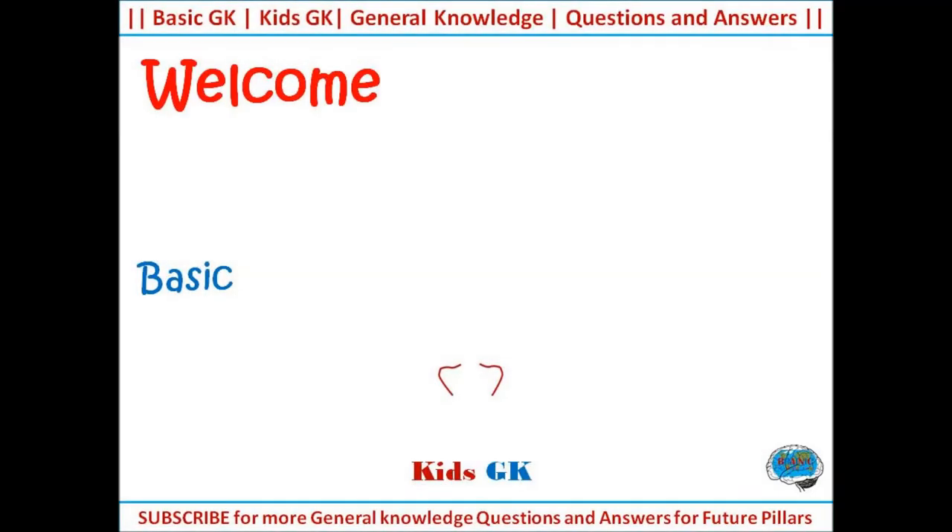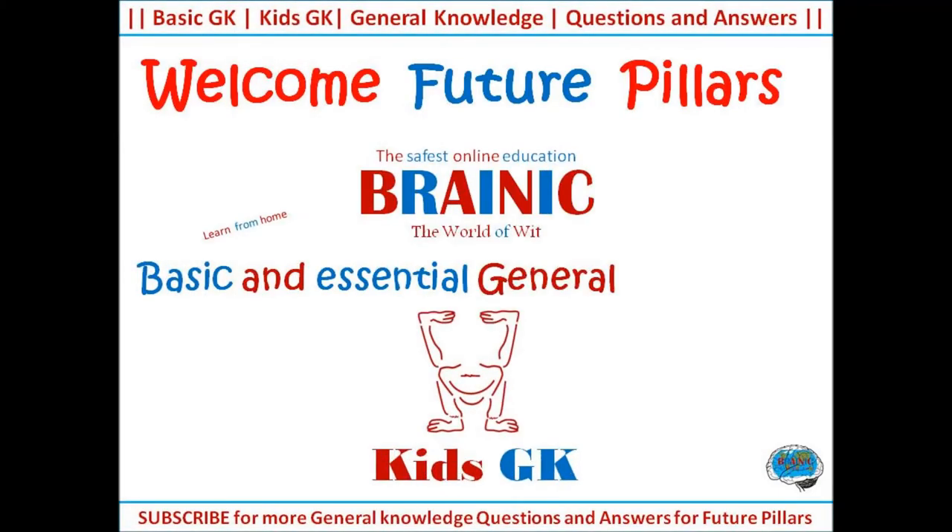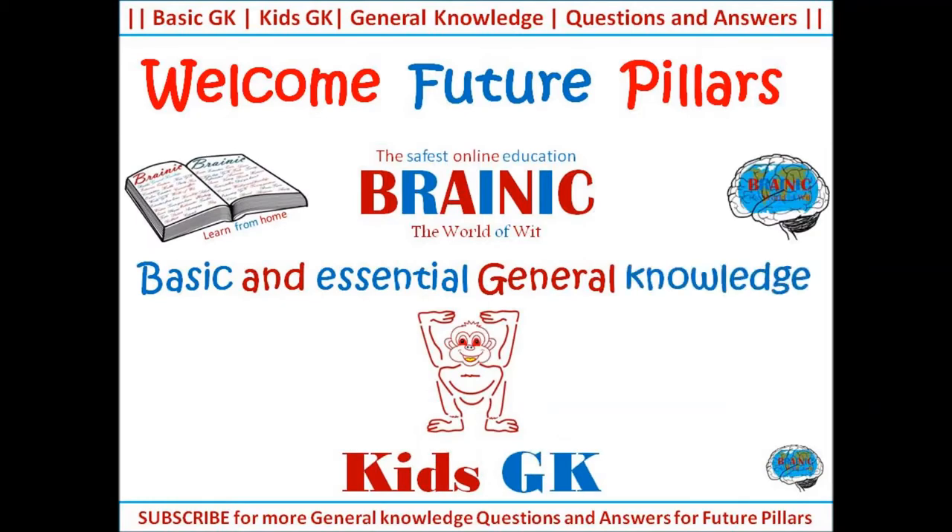Brainyck, the world of wit, welcomes future pillars. Basic and essential general knowledge for kids.